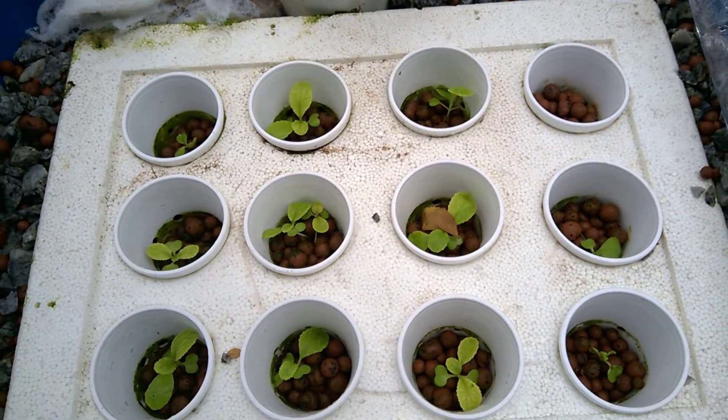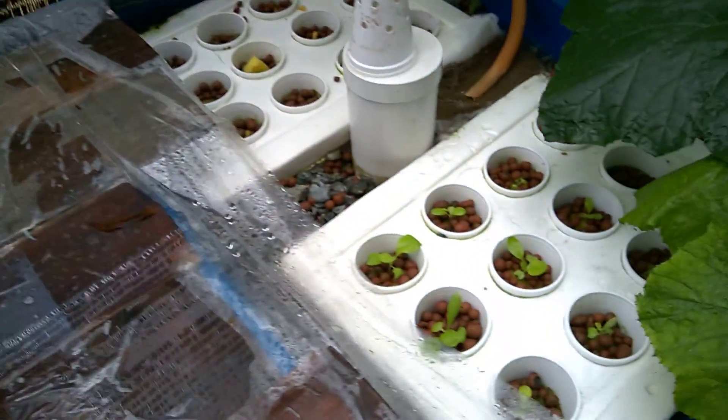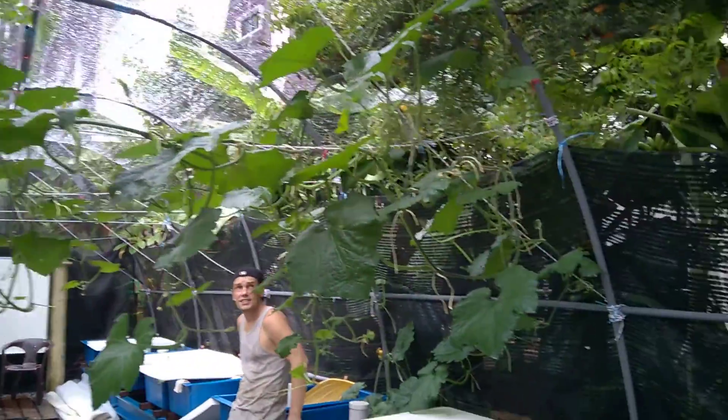Here is Chinese cabbage. Here is small fried fish. Here is pumpkin — very big pumpkin.